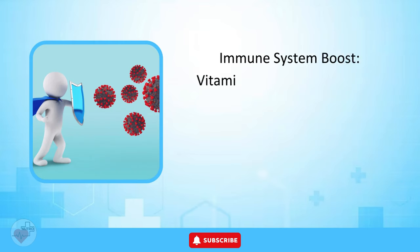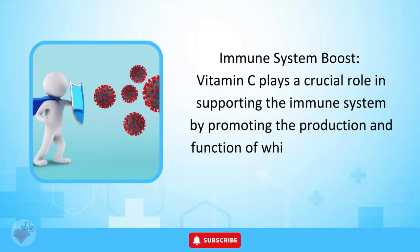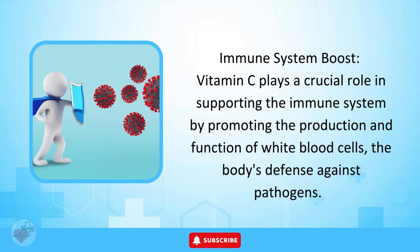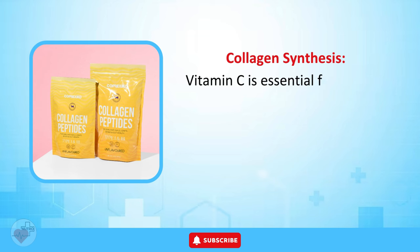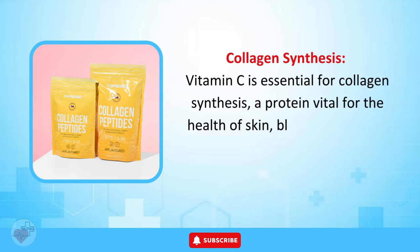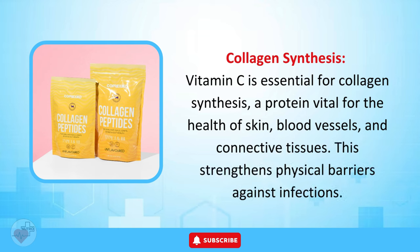Role in Supporting the Immune System. Vitamin C plays a crucial role in supporting the immune system by promoting the production and function of white blood cells, the body's defense against pathogens. Vitamin C is also essential for collagen synthesis, a protein vital for the health of skin, blood vessels, and connective tissues, which strengthens physical barriers against infections.